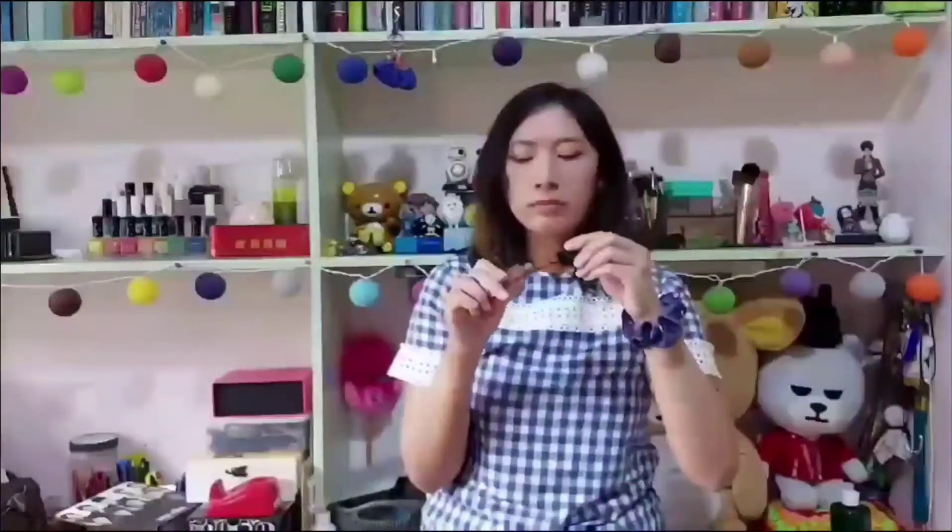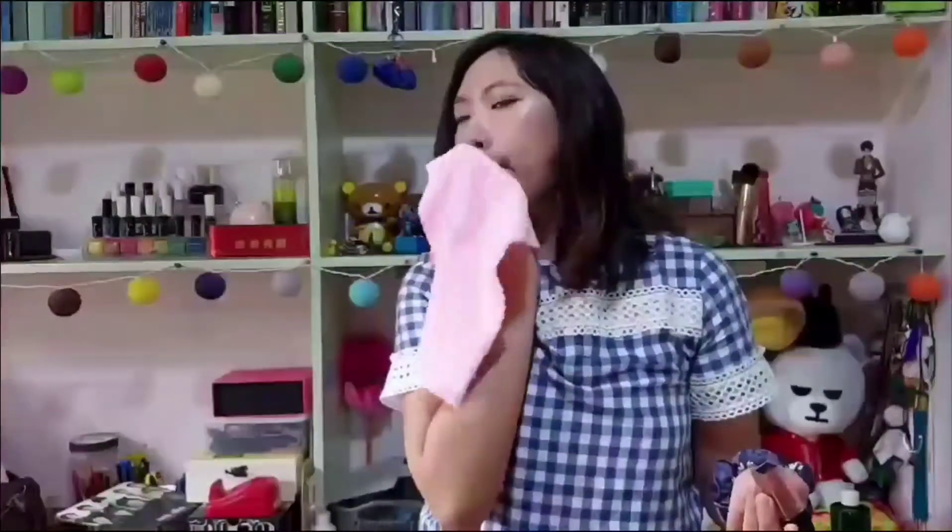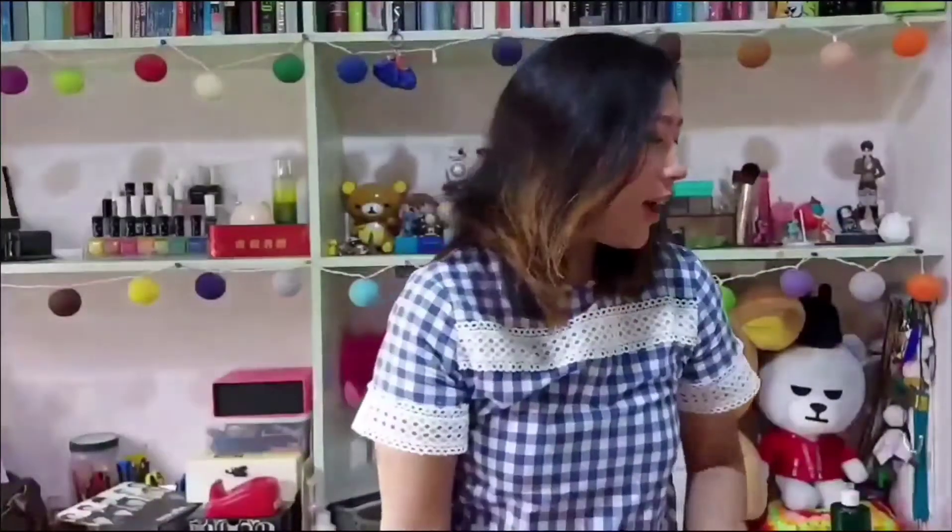It actually has a scent to it. Unfortunately, I cannot use this anymore because it's already expired — it expired last June 12, which is Philippines Independence Day. So up in the trash, another 10 points.